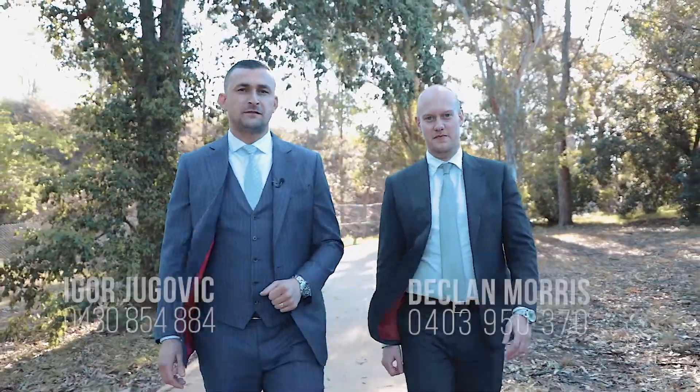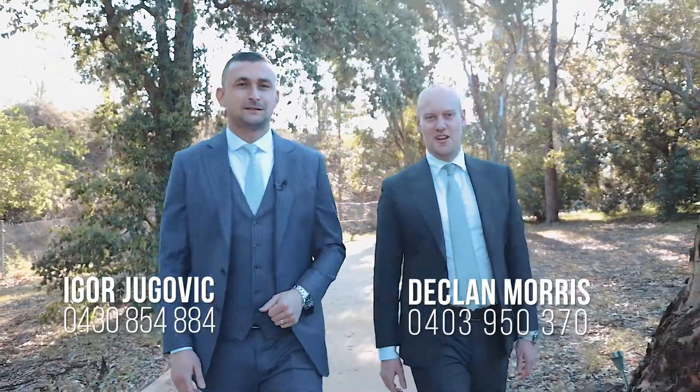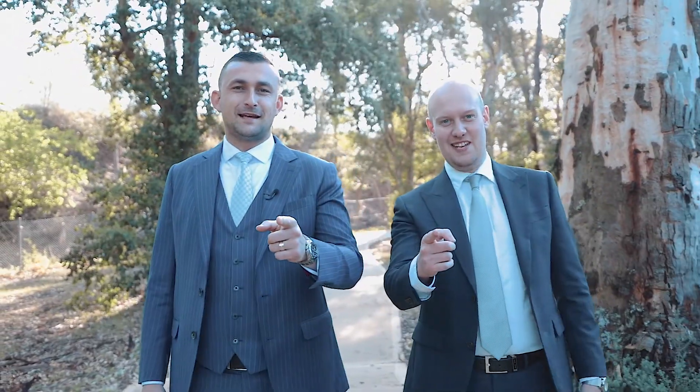Thanks very much for taking the time to watch the video. My name is Igor Yugovic. My name is Declan Morris. We're from Manor Real Estate, and we'll see you at the next Open Home.